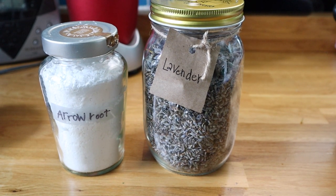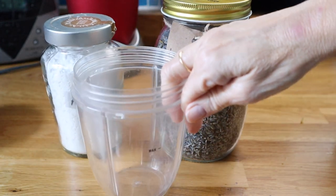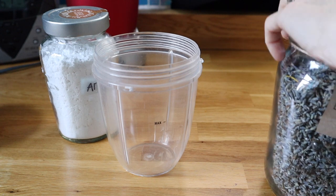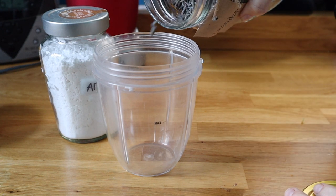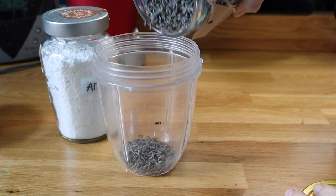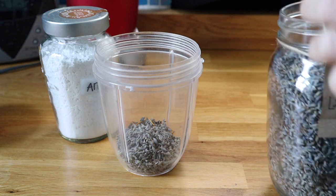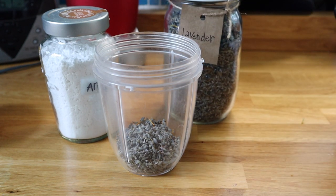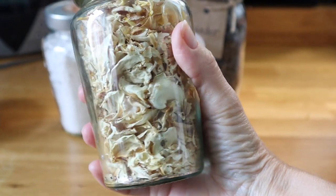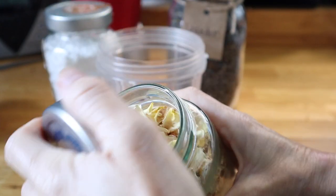Then all you need is some dried lavender and some arrowroot powder — or if you don't have that, something like cornstarch or cornflour. You need about 50 grams of each thing: 50 grams of lavender, 50 grams of roses, 50 grams of arrowroot. But put the flower petals in first.